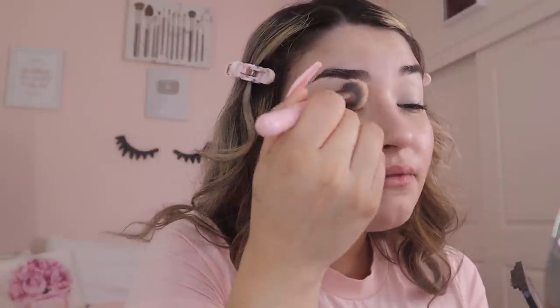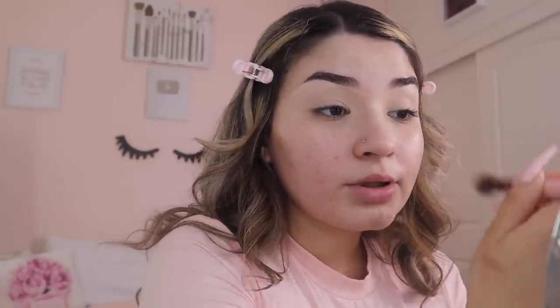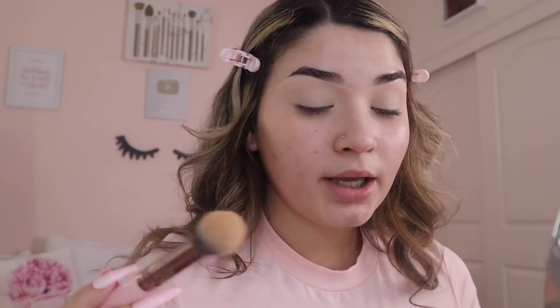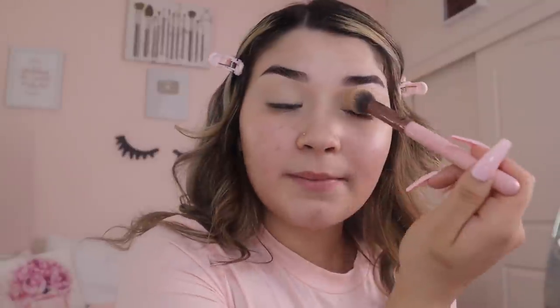I grab my little Beauty Creations concealer brush and use my very iconic Fit Me powder. You need this in your life — it smooths out your makeup and sets it so nicely. They also have a pink version; this one's Matte and Poreless. I do have dry skin but it works pretty well on me because of how I prep my skin. I'm in shade 120 — it kind of matches my skin color so I just put it all over.